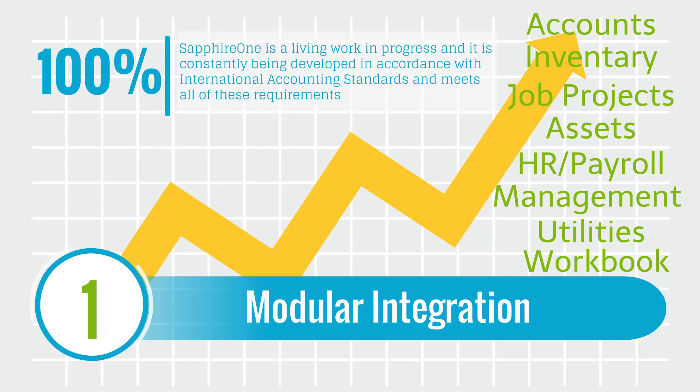Each of the modules in Sapphire One are scalable and has a level of authorization to read and modify any records in the data file. All modules in Sapphire One are included in the purchase price and are fully integrated within the application.